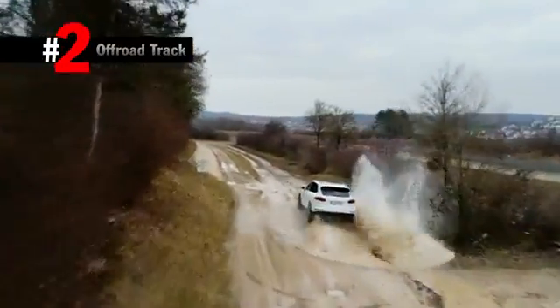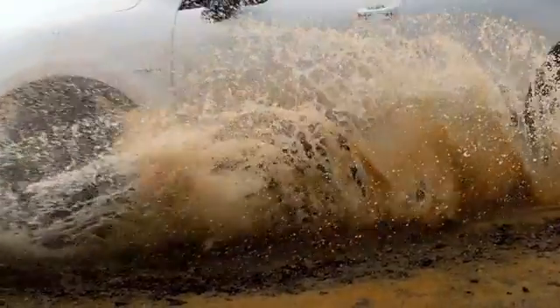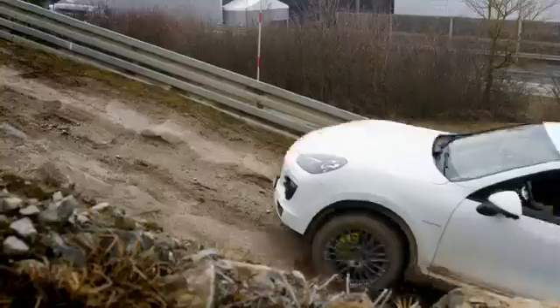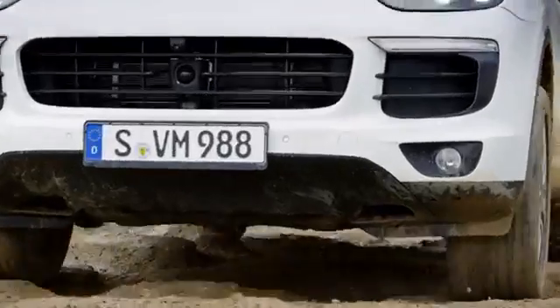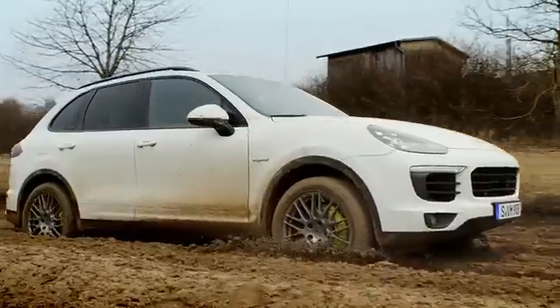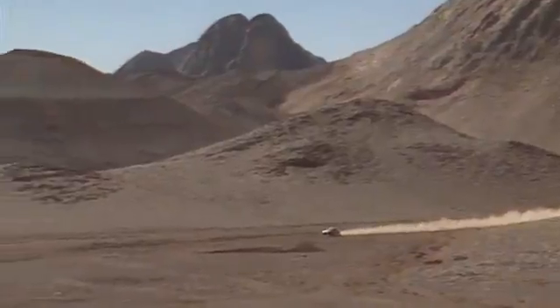Time to get dirty. On our off-road track, we're able to drive a sports car through a fording basin and immediately deal with rugged terrain. Maybe this is one of the reasons why our rally cars were also very successful, just like the 959, which won the iconic Paris-Dakar race through the desert after an intensive training period in Weissach.